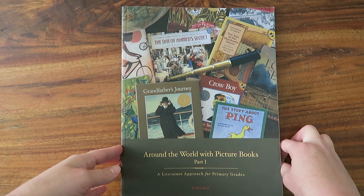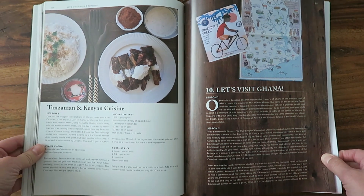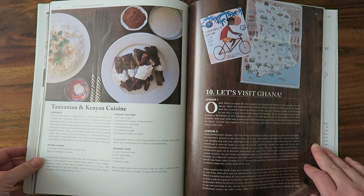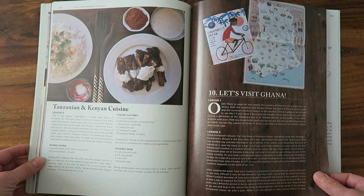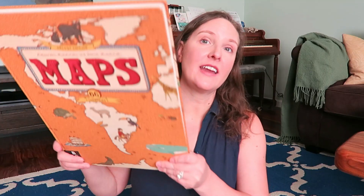The Ghana unit lesson number one starts off with the maps lesson. You take your maps book and look for Ghana, finding interesting things like animals, cities, the flag, and traditional dress of the people. You can also create the flag — they have a printout in the curriculum. The maps book I'm referring to is this big one right here. They recommend the blue version, but this gold-orangey-yellow one actually has more countries, so I highly recommend getting this one.